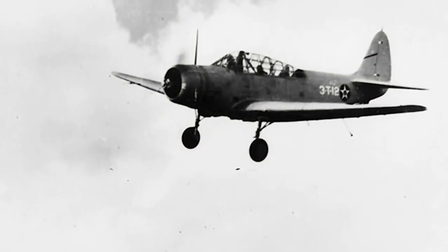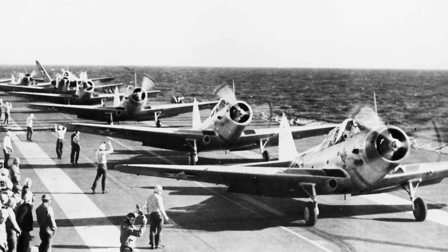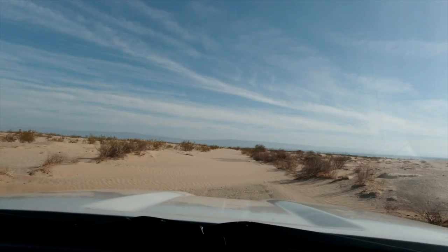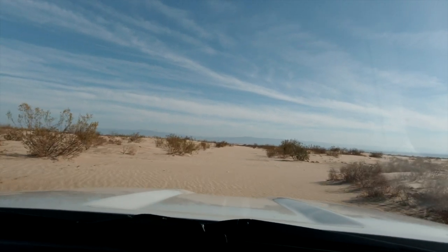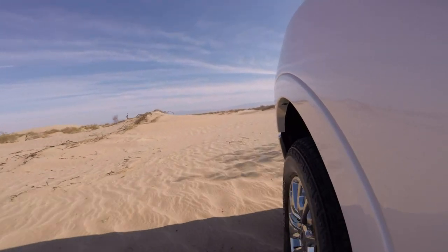So from here, we headed on into the test base itself. When we got to the main paved road that normally takes you into the test base, it looked like it had been covered with sand. As a matter of fact, the sand kept growing and growing and growing.